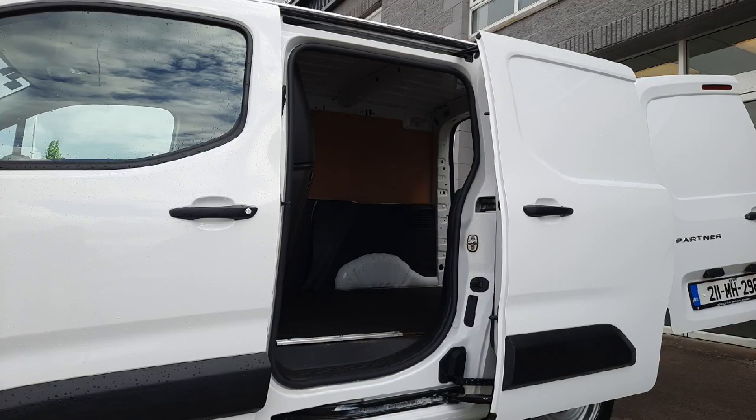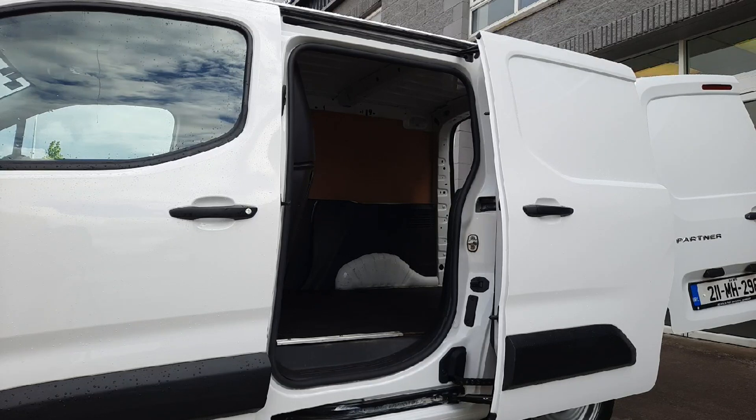Coming to the important stuff, it's all about the load space. We have an easy access side sliding door with step. It's got the ply lining in the back as well for easier loading, and it's also got the double hinged rear doors which we'll check out next.